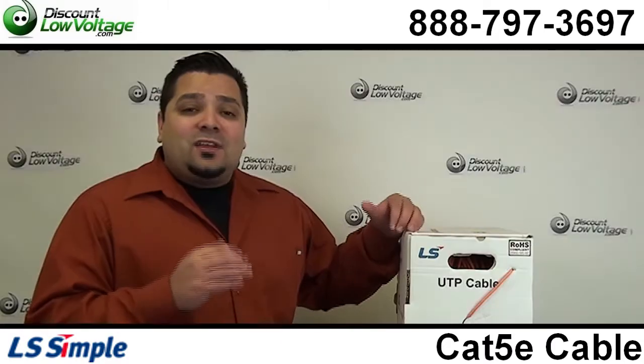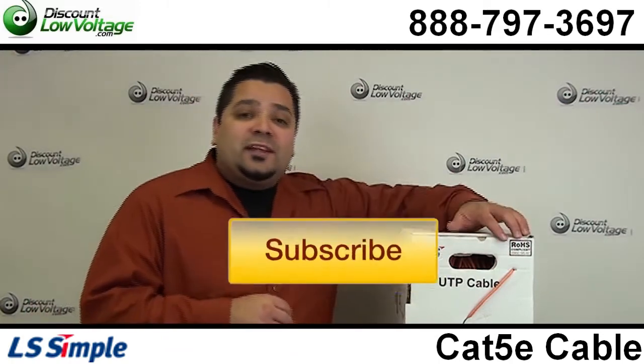Questions? Call us at 888-797-3697 and don't forget to subscribe.